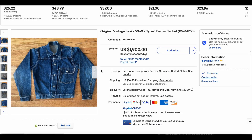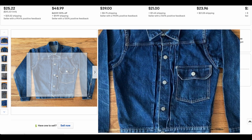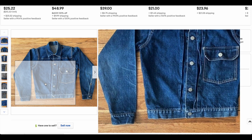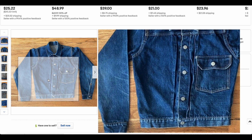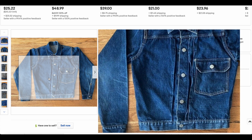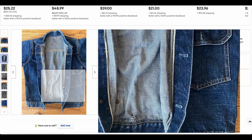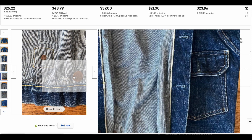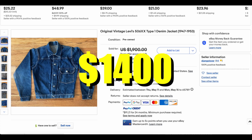Here we have another Type 1, and this one looks like it's in fantastic, beautiful condition. The pleats look like they've maybe almost been completely removed — or at least the pleat thread has been. The patch is removed, but the selvedge is beautiful. There's a little damage, but not too bad. All in all, a really beautiful jacket. This one came in at $1,400.